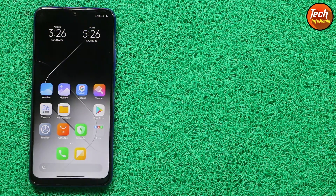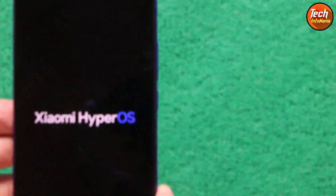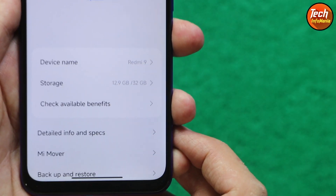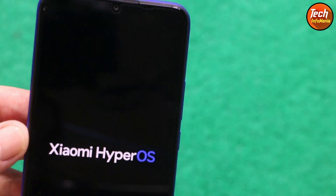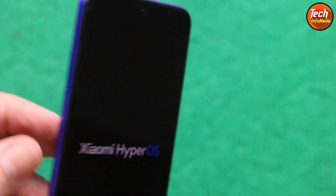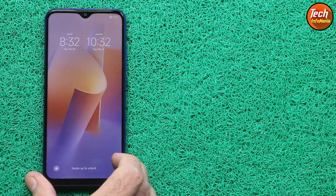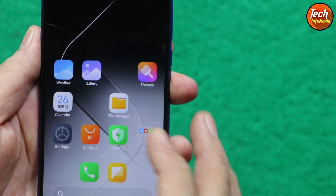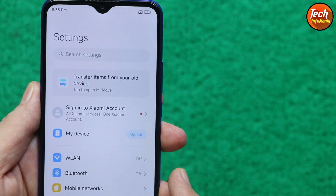Good morning, good afternoon, and good evening everyone. Recently I uploaded a video showing HyperOS finally booted on Redmi 9, codename 'lancelot'. I mentioned that I would first check the ROM, and if it is working perfectly without bugs, then I will upload the tutorial video. So stay connected.